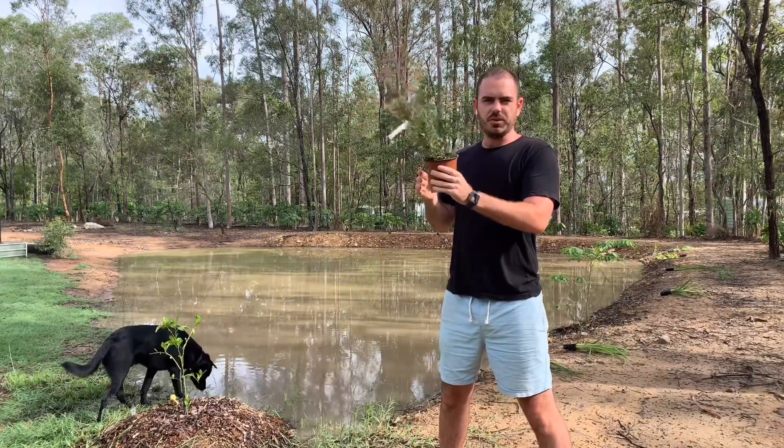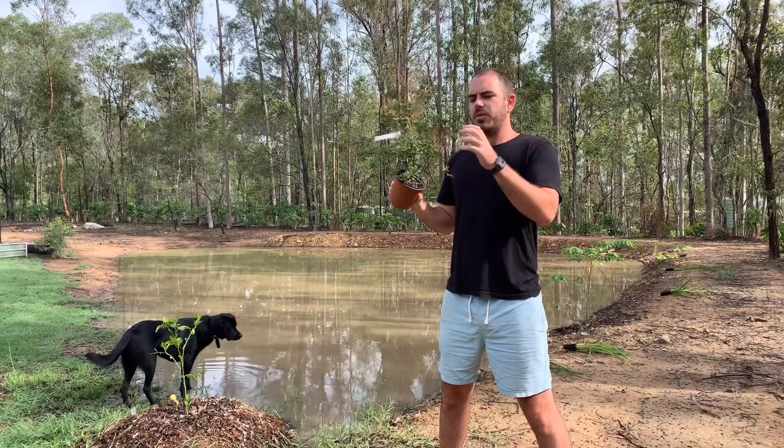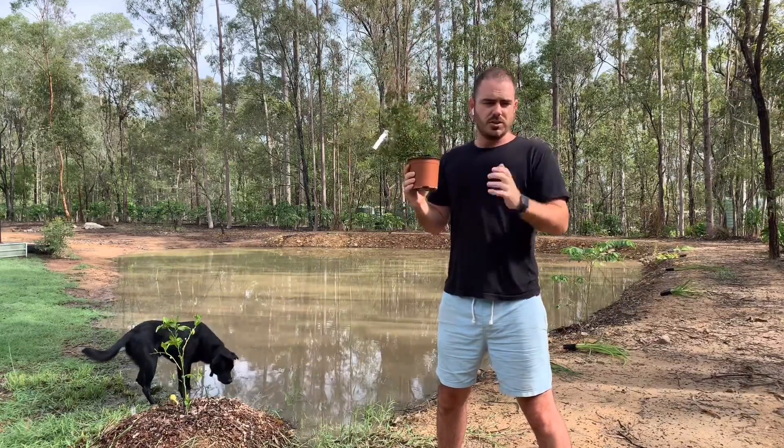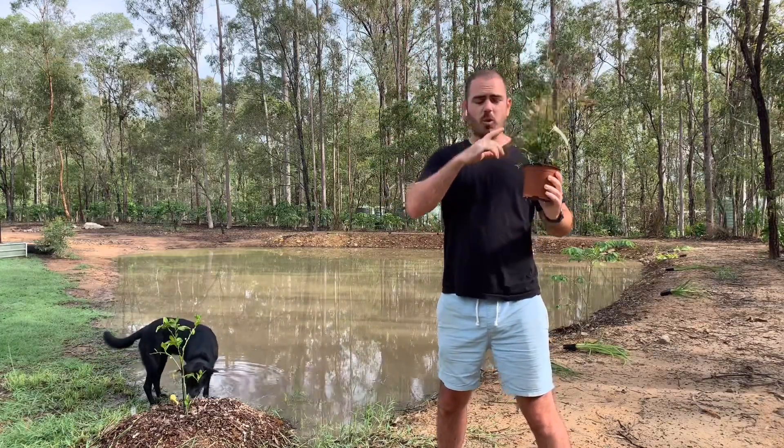This is Ostreomyrtus dielucis, or the midyim berry. It has mauve berries. It's an edible native, just like the native ginger. And this one will go up on top of the dam wall.